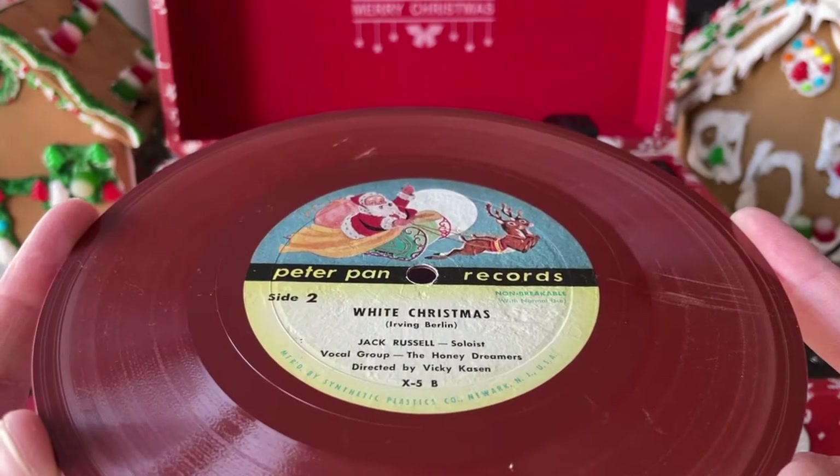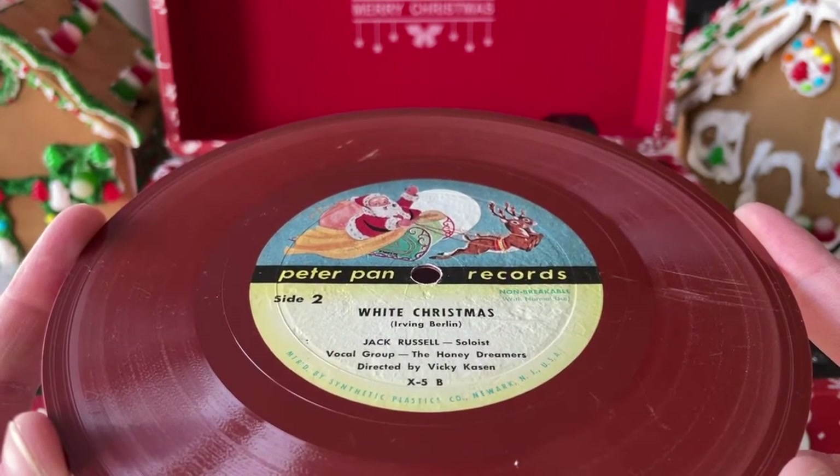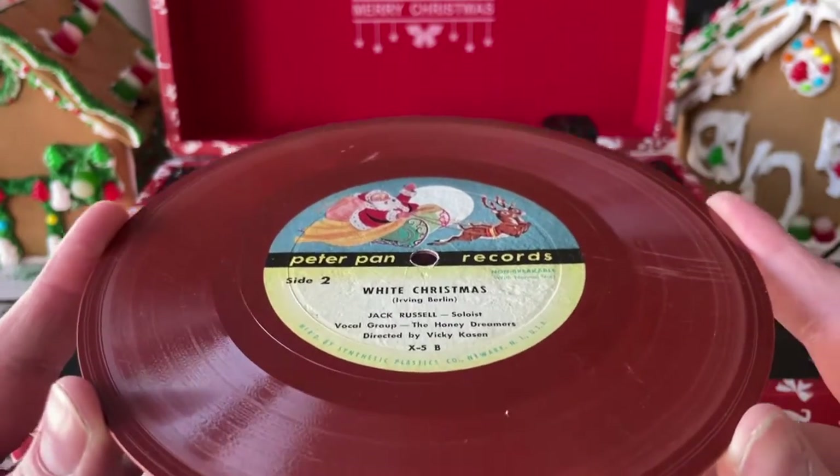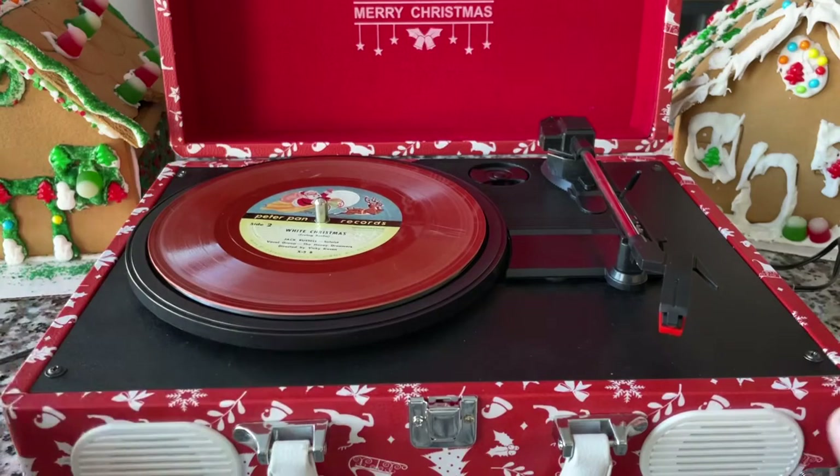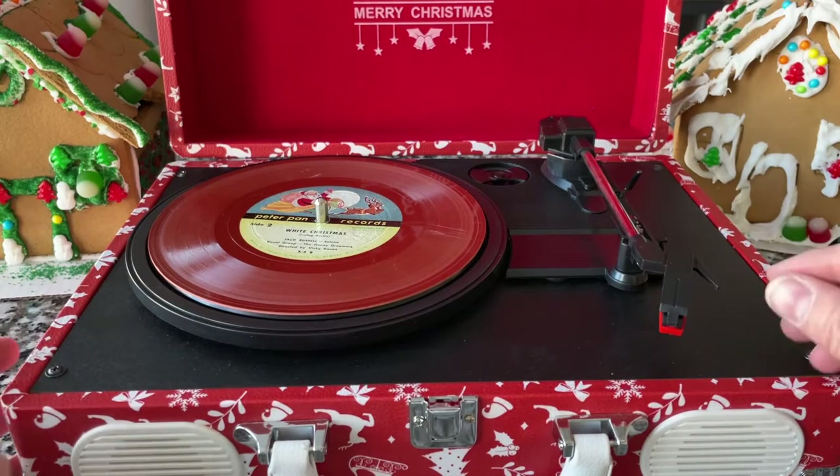Let's start with this old Peter Pan Records White Christmas. This thing is a dingy red, as you can see, compared to my Christmas suitcase player. I know this isn't the best needle for playing 78s if they're wide groove, but for children's records like this it actually works pretty good. Nothing's getting damaged.